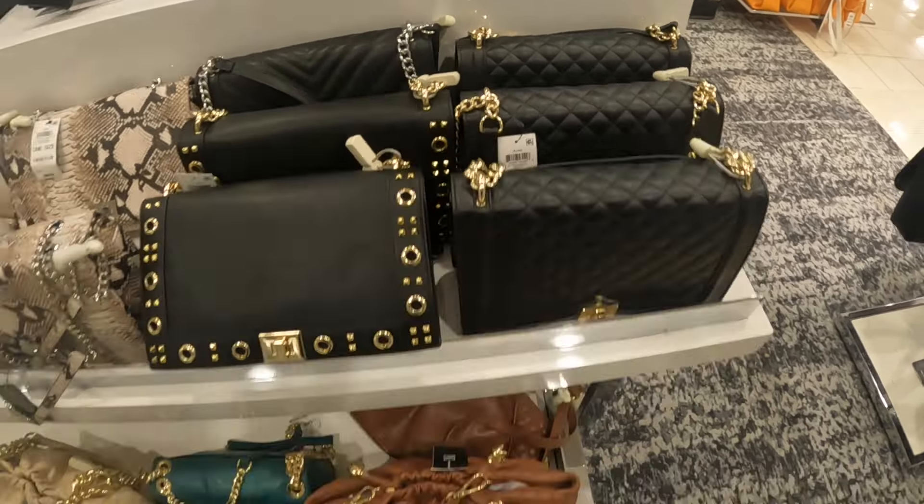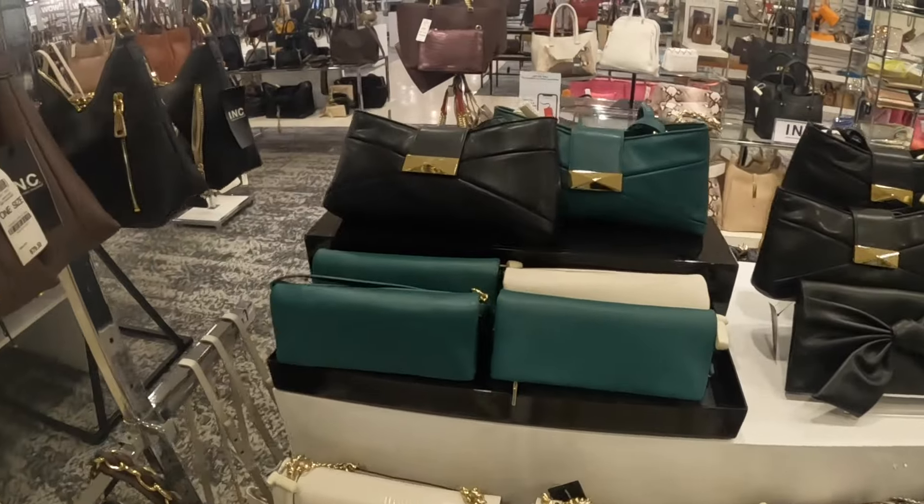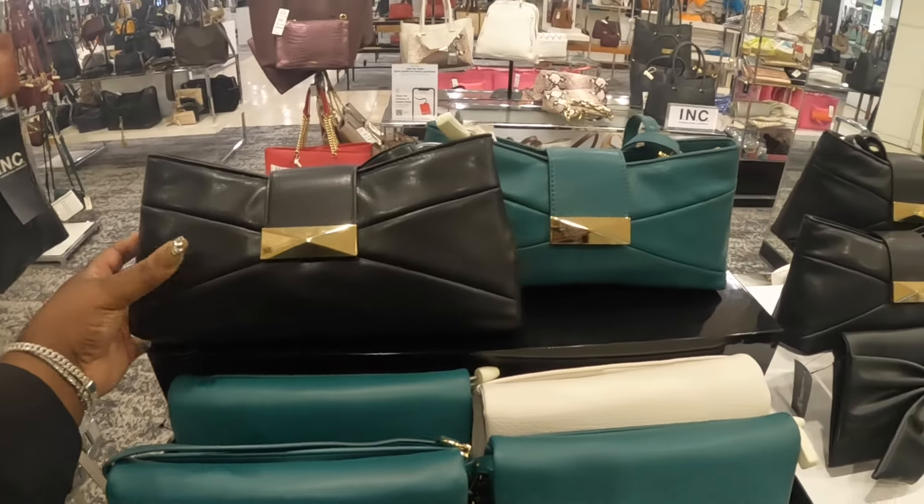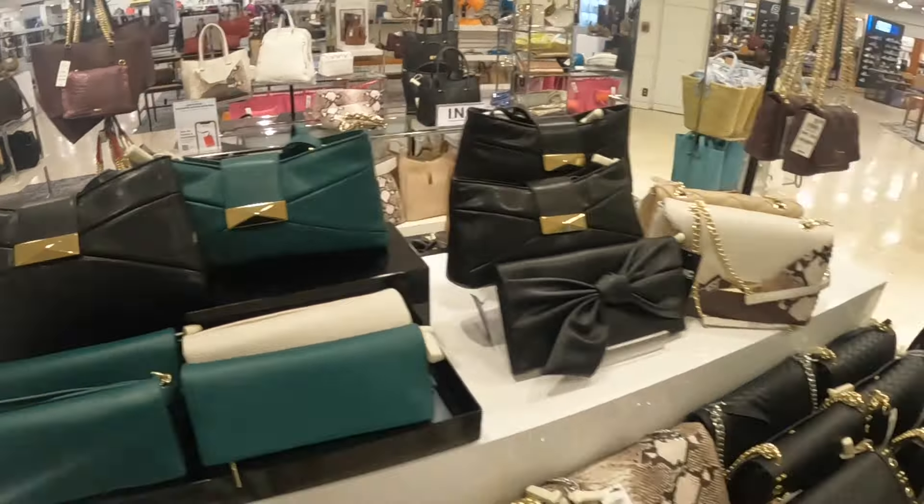We had to throw a voiceover in this part of the video because the music was a little too loud. So this bag is $70. These bags right here are $100. I wasn't able to get the price of these because the price tag was kind of inside, but I'll try to link some of the bags down below. This one was $70.